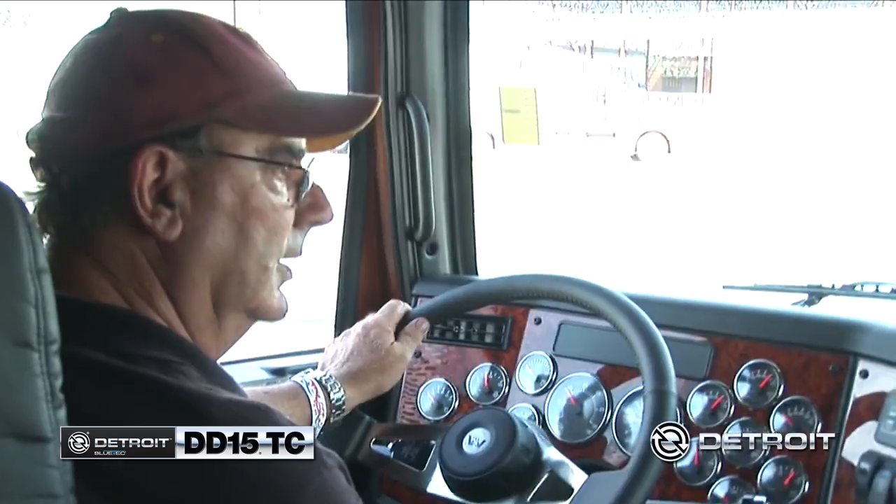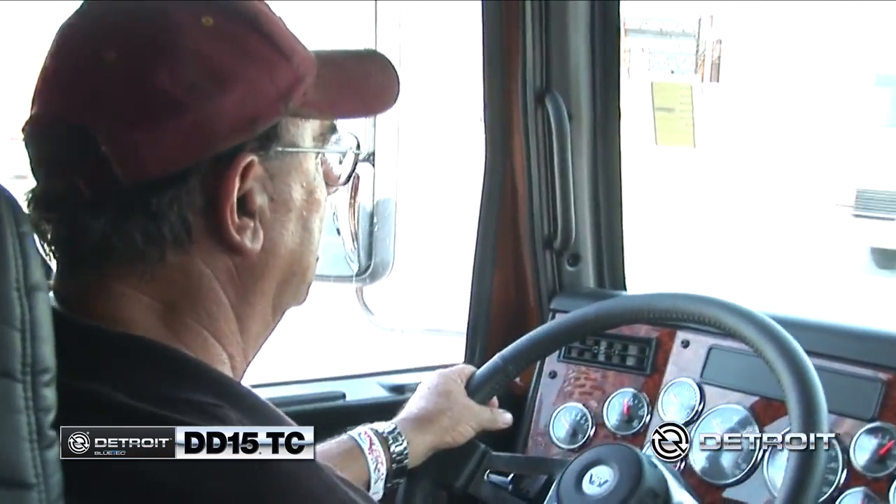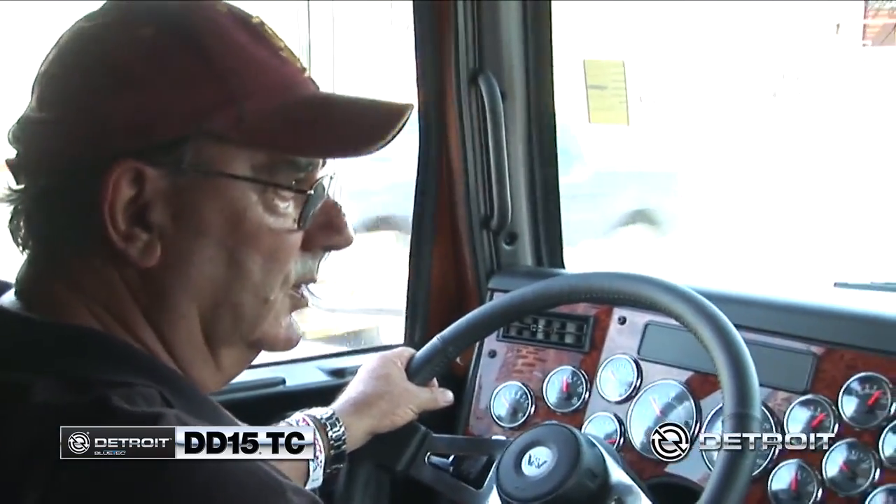Quiet. Definitely quiet. You can't hear it. This DD-15 is a little quieter and smoother than my CAT. The CAT likes to rattle a little bit.